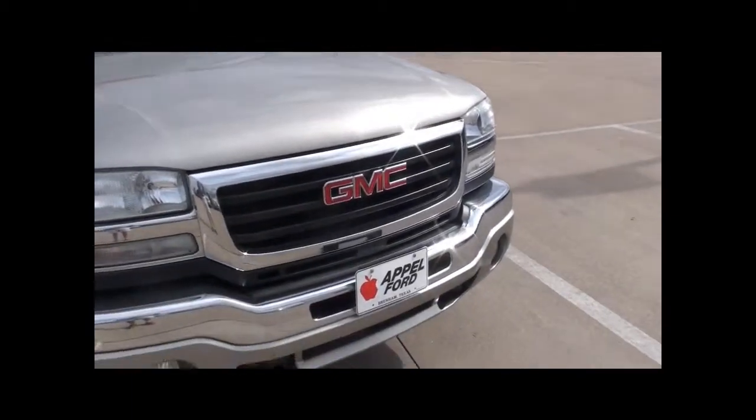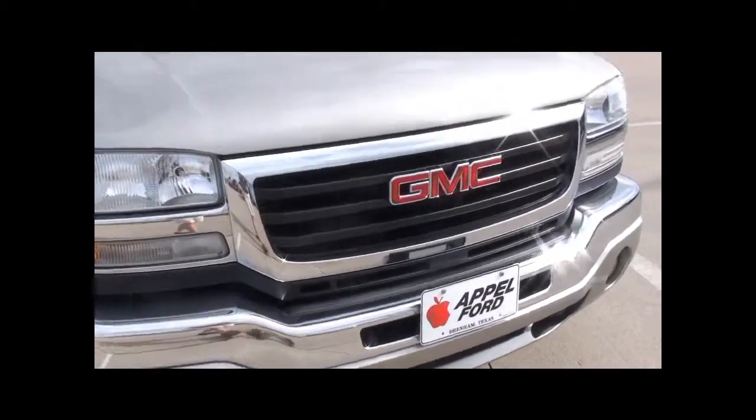It does have OnStar. For an '03, it's in great shape.